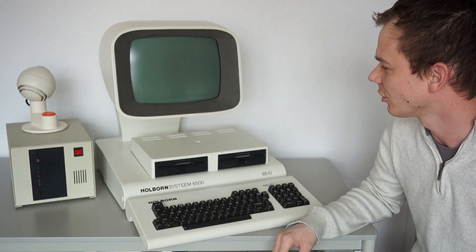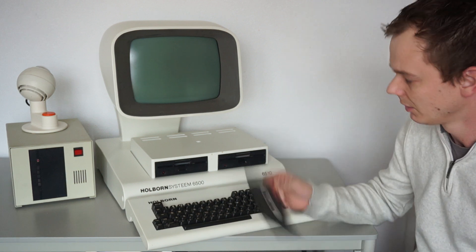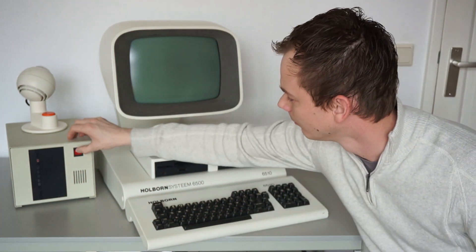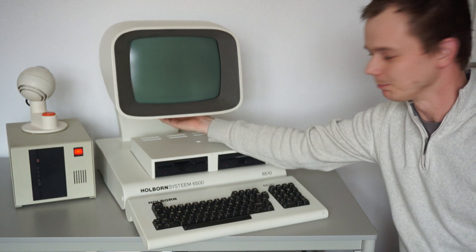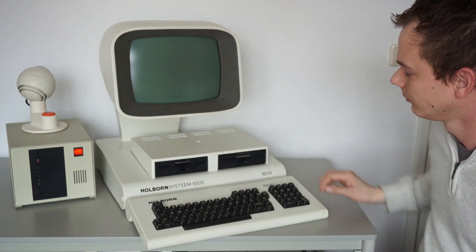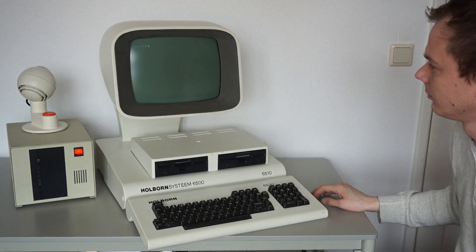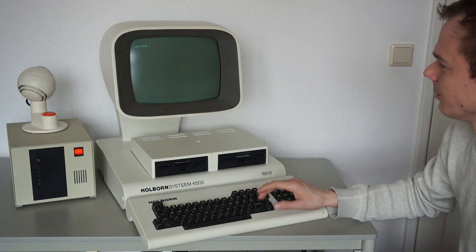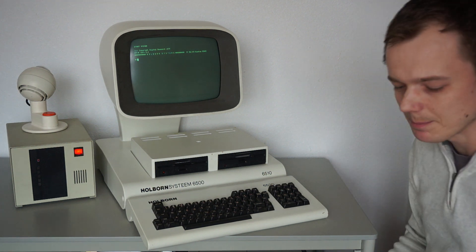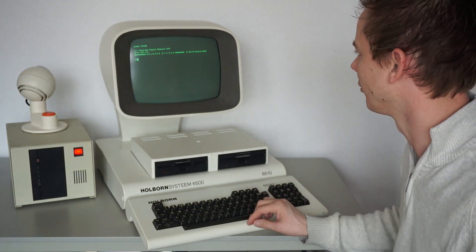The system supports a hard disk but it cannot boot from a hard disk, so you need a boot disk with the settings on it. Let's turn it on. CPM 2.2 is started from floppy disk.